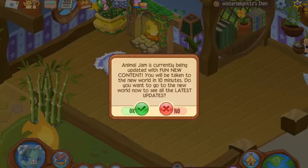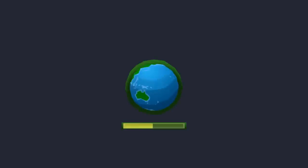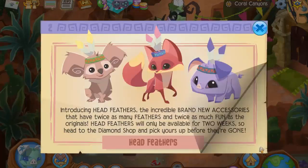Hello everyone, welcome back to another video. Today I'm going to be doing Animal Jam updates. I'll just click OK — giraffes for all jammers! Nice, they're making giraffes non-member.